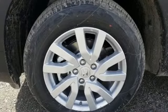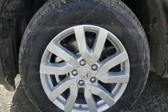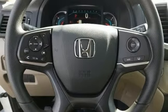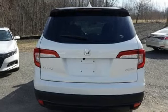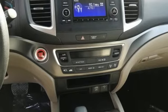Streaming audio, wireless phone connectivity, air conditioning, push button start, manual tilting steering column, V6 engine, aluminum wheels, gas pressurized shocks, and LED low beam headlights.